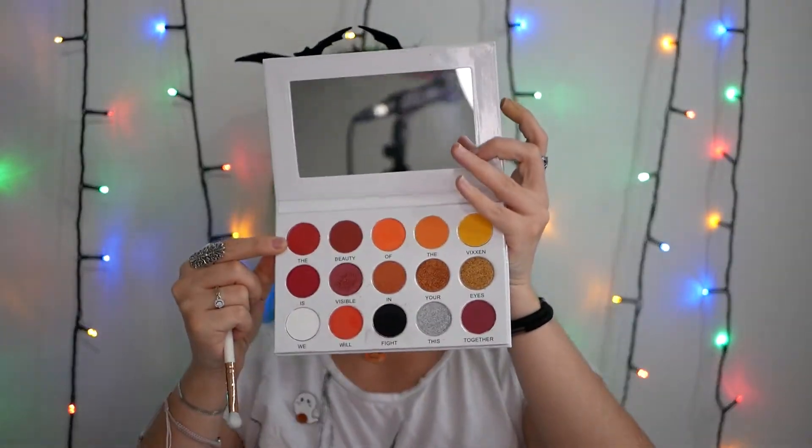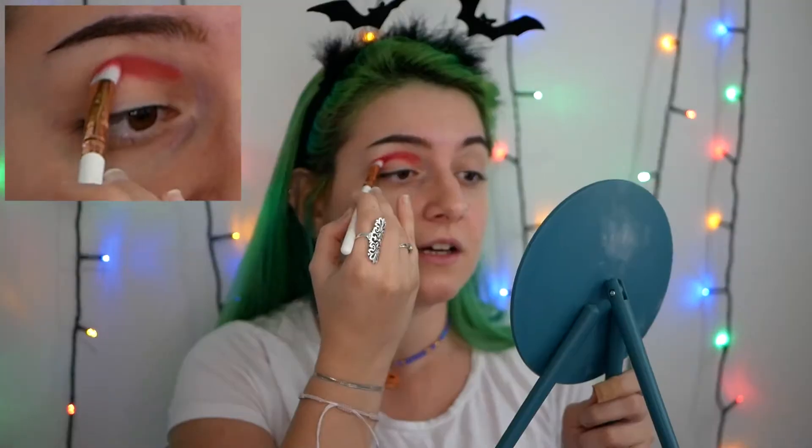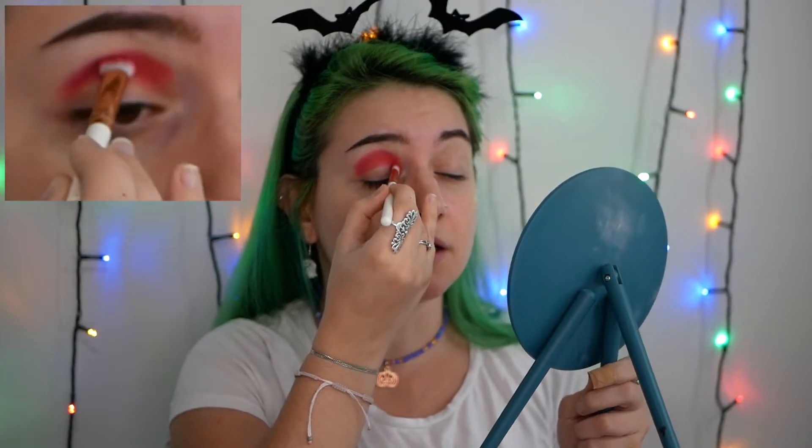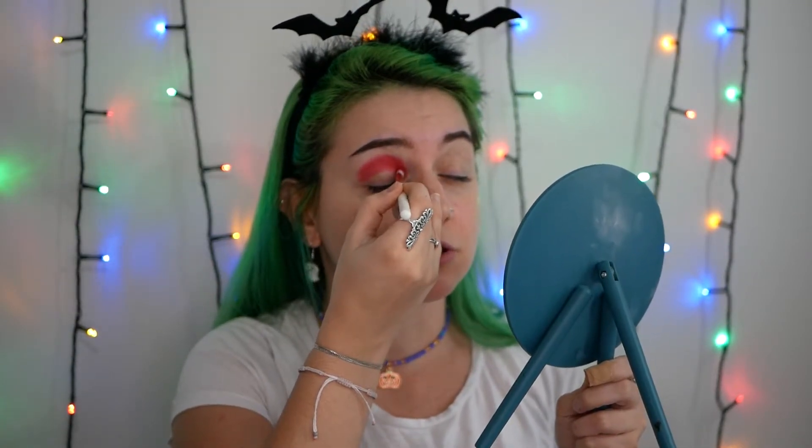I'm starting my tutorial by using a red shadow and I may need another color to blend it out. I will also try to find a beige from another palette to diffuse it a little bit. I'm thinking to try to do a halo eye - not exactly a halo eye but very close to this idea. So this is going to be my base. I have a contrast between my eyes and my hair which makes me so happy.